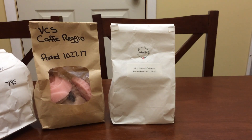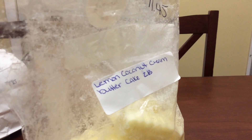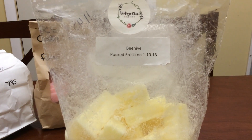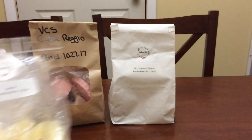Then I did some Beehive, which is lemon coconut cream, butter cake, zucchini bread. I love this scent — this is an amazing blend. It is just very creamy; you definitely get the lemon, the coconut, and the zucchini bread.